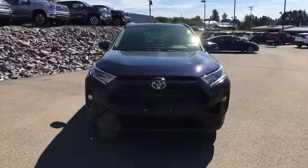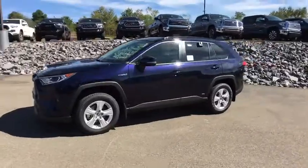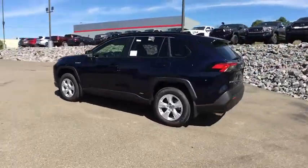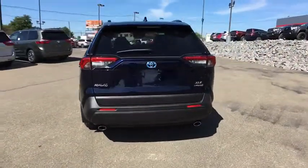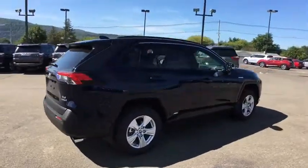Make a great choice today with the 2019 Toyota RAV4 Hybrid. The Toyota RAV4 Hybrid offers a spacious interior, an abundance of technology, and safety features galore. When pairing all of this with a dynamic exterior, it's not surprising that everyone is talking about this vehicle.